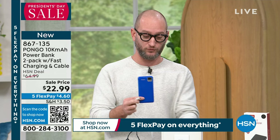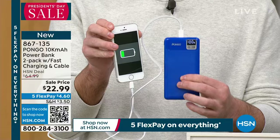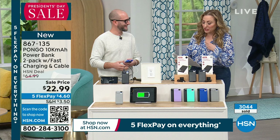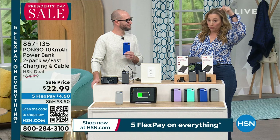Our devices are larger now — phones and iPads — and we're using them while charging, not just setting them down. More milliamps means you can use your phone longer and charge it more than once. For comparison, on HSN there's also a Boundless 5,000 ultra-slim power bank at $26.99 — half the milliamps, only one unit, and more money. This Pongo deal is very unusual, specifically for President's Day weekend.